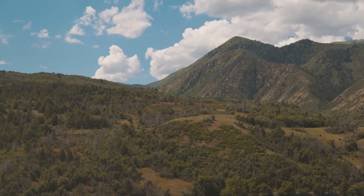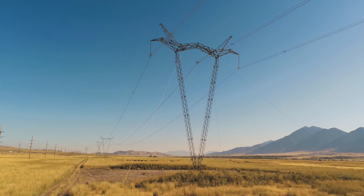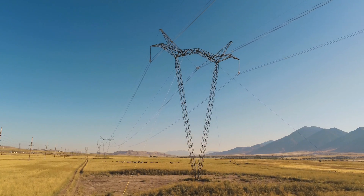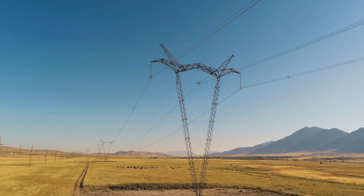My role at HDR helps me protect the land that I grew up on, that I got to enjoy as a kid, that my kids will enjoy. I look up and say, I helped build that. I wasn't hanging off of the towers putting up the line, but everybody that was out there did help build that, and it's something that we can all be proud of.